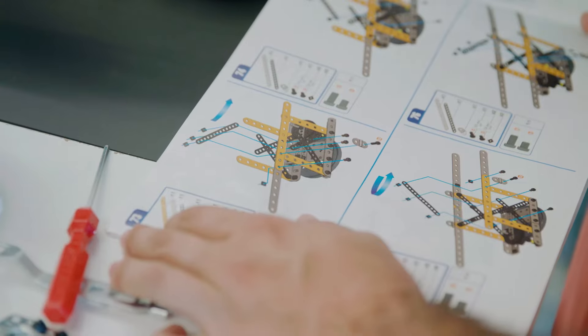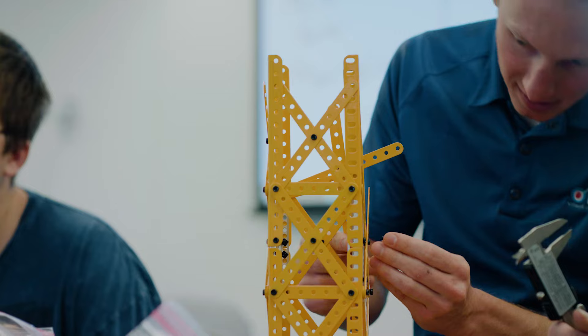On the other hand, engineering technology graduates typically spend less time designing and more time in the manufacturing and testing of products and devices. Technology graduates are hands-on and focus on testing, measuring, and the product creation process.